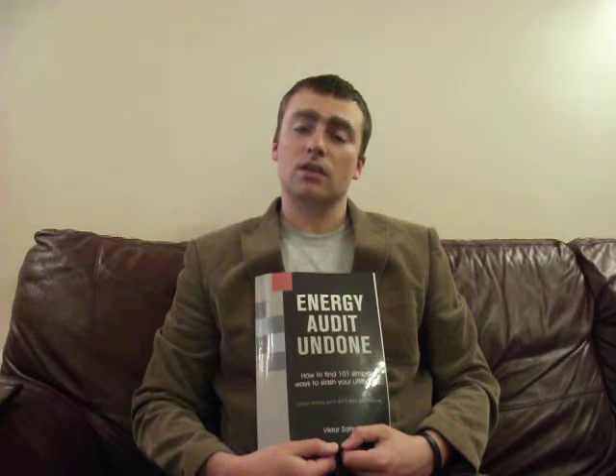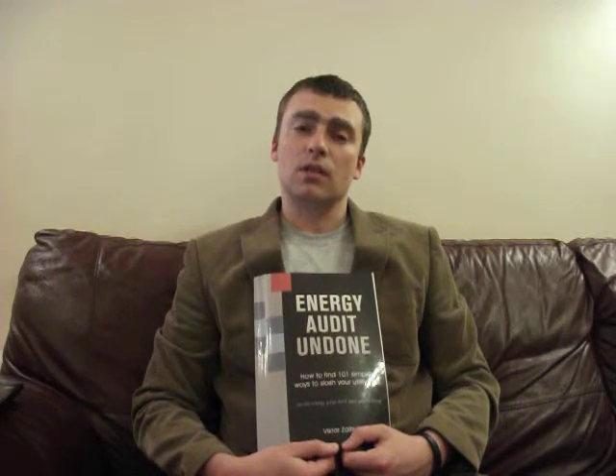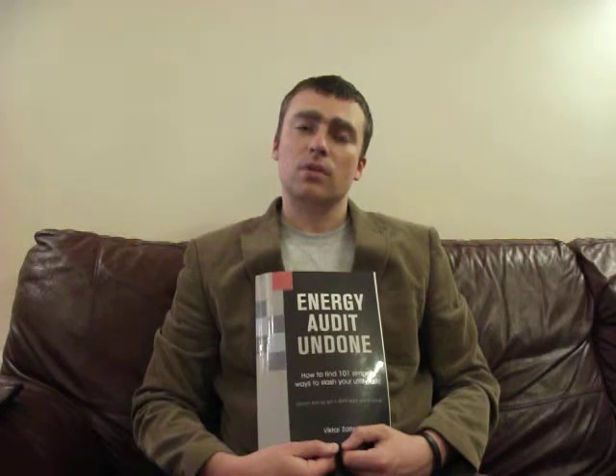This book is a step-by-step guide, starting from whether energy performance contracts are actually right for you. Secondly, if it is for you, it tells you the ways of procuring such a project on the UK market. It will also tell you how to manage this project and what to look for in a guarantee phase to make sure your partner achieves the guaranteed energy savings.